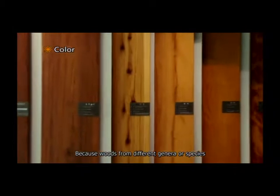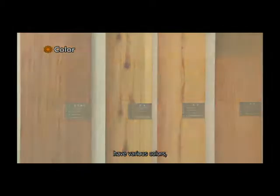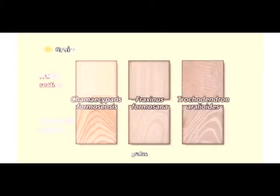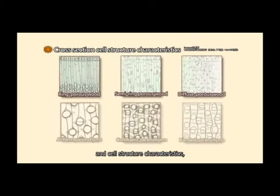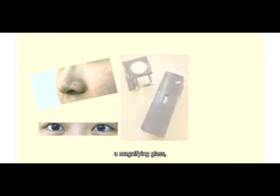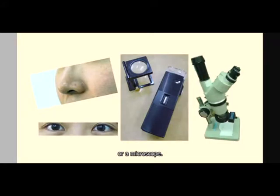Because woods from different genera or species have various colors, odors, grains and cell structure characteristics, the features of a wood specimen can be identified by smelling it or examining its cross-section with the naked eye, a magnifying glass or a microscope.